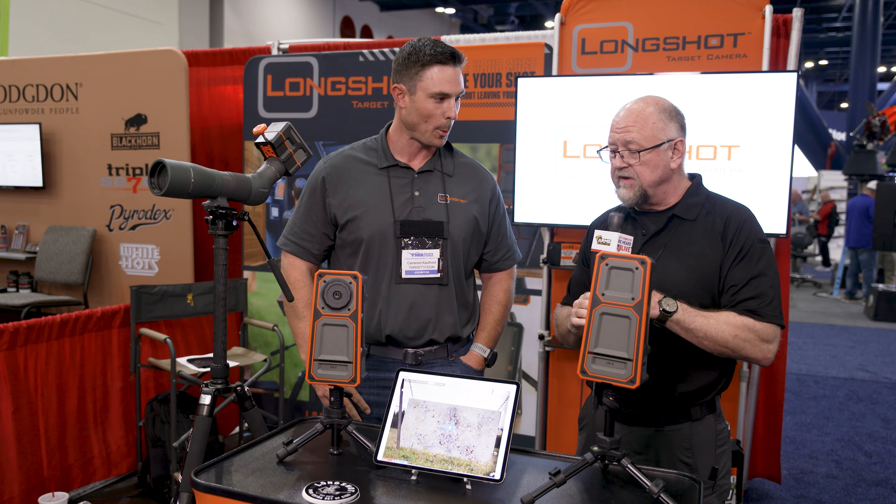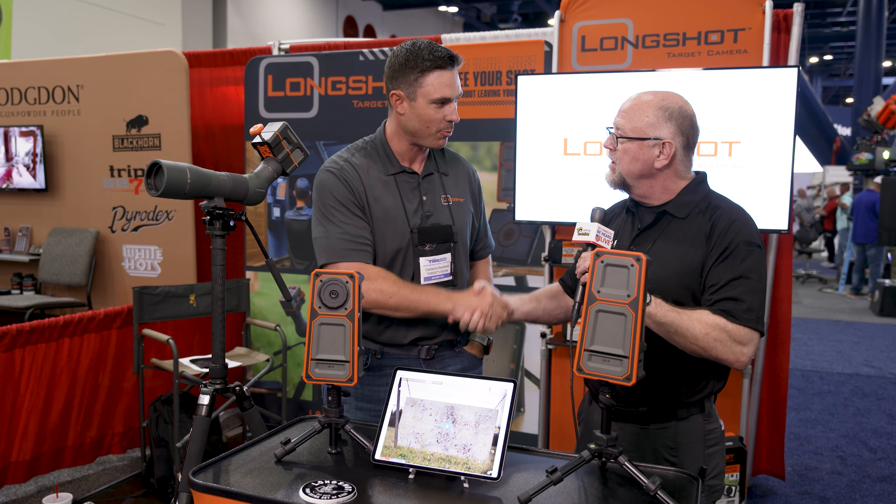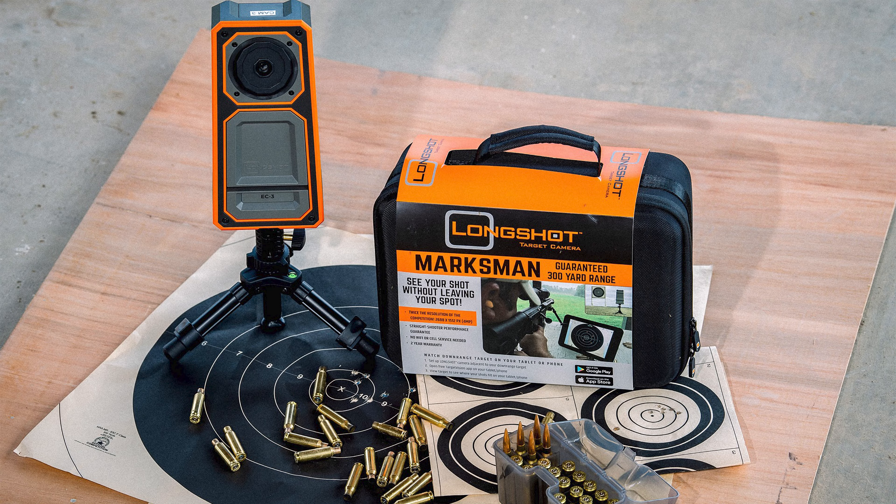Great, this looks really fantastic. I appreciate you taking the time with us, Cameron. Absolutely, thanks for stopping by.